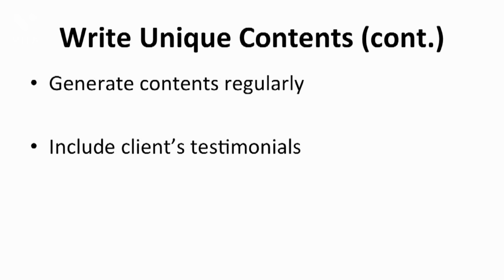Including your clients' testimonials is good social proof for your store. When someone else is commenting on your products and giving good reviews, it creates a huge impact on your readers. So including clients' testimonials is a good method of optimizing your store as well.